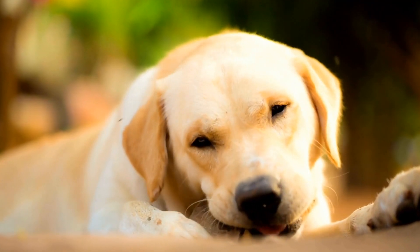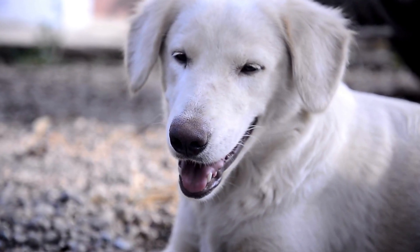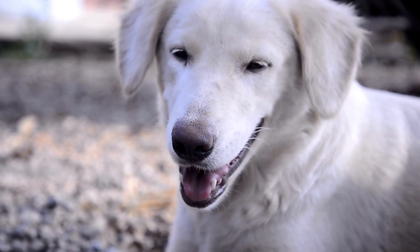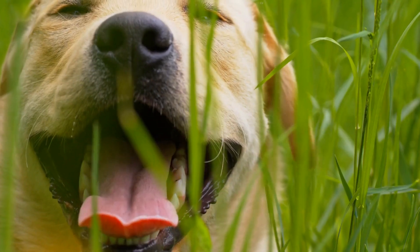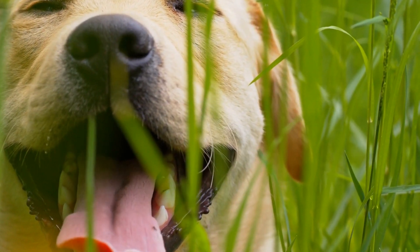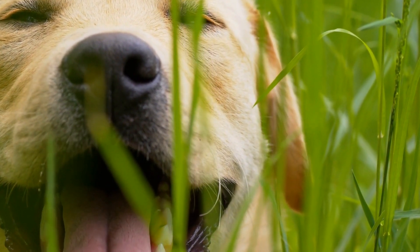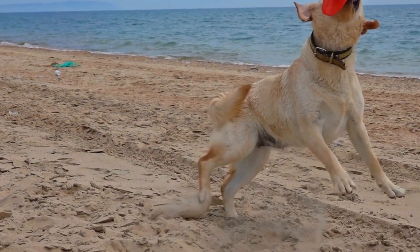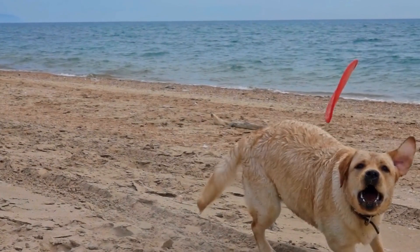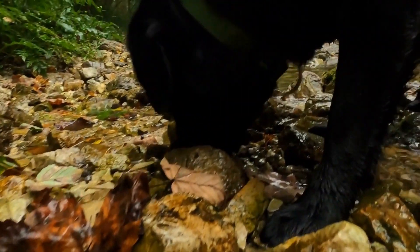Labrador Retrievers with the genotype bbEE will have a solid chocolate coat. However, if they carry the yellow coat gene ee, they can produce yellow puppies when bred with another Labrador Retriever carrying the same gene. It's interesting to note that although the black coat color is more common, the chocolate coat color is becoming increasingly popular among Labrador owners. Finally, Labradors with the genotype EE or Ee will have a black or yellow coat depending on their B gene genotype. However, if they carry the chocolate coat gene bb, they can produce chocolate puppies when bred with another Labrador carrying the same gene.